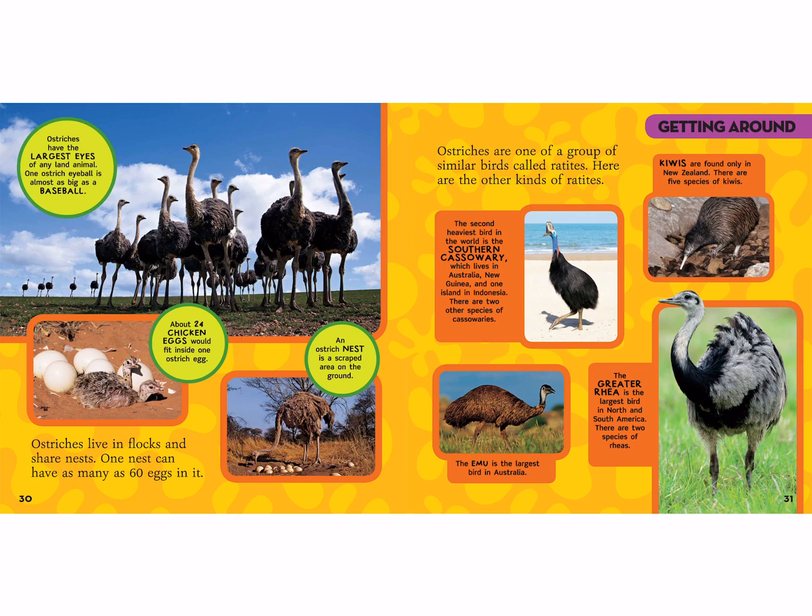Ostriches have the largest eyes of any land animal — one ostrich eyeball is almost as big as a baseball! About 24 chicken eggs will fit inside one ostrich egg, that's about two dozen eggs. An ostrich nest is a scraped area on the ground with no leaves or foliage — just a little divot in the dirt. Ostriches live in flocks and share their nests, and one nest can have as many as 60 eggs in it, since they each lay 11 eggs and share.